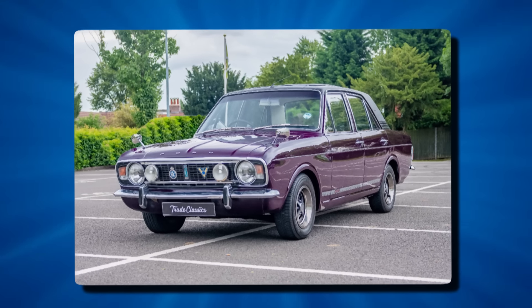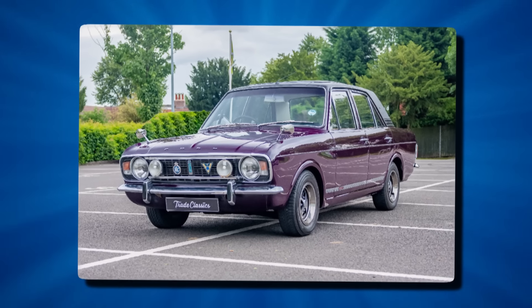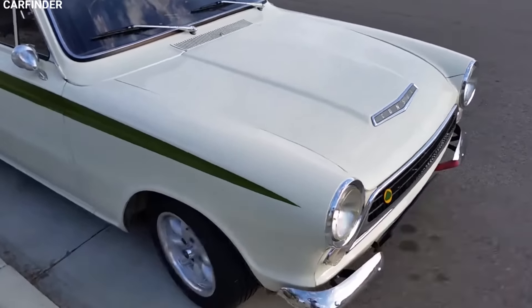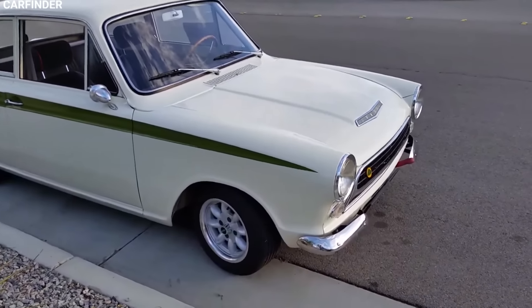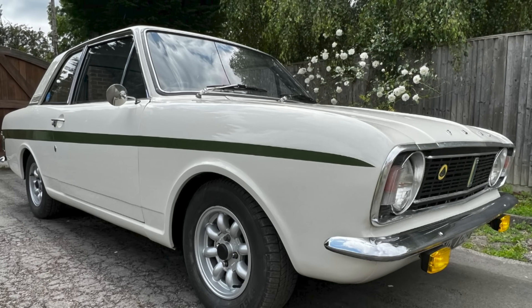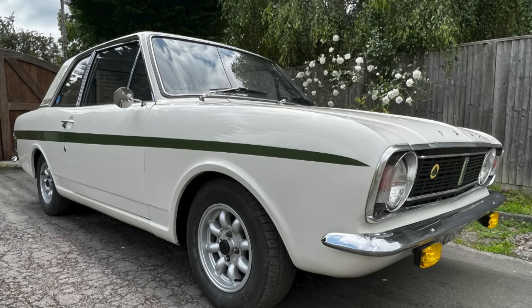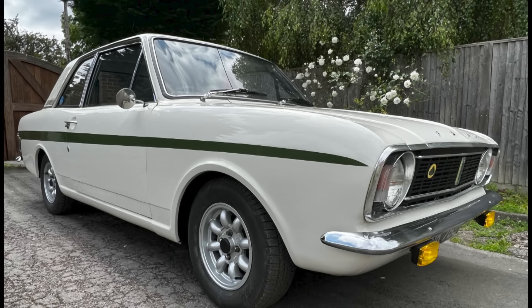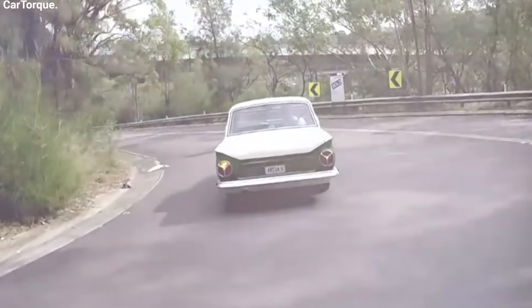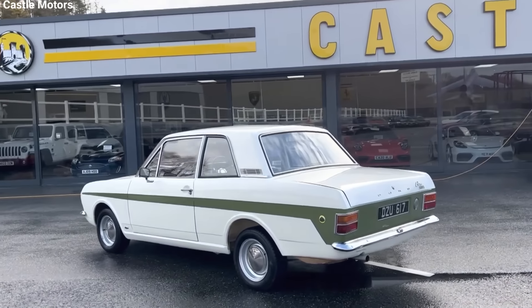The Mark II Cortina was a wider car than its predecessor, necessitating wheels with a different offset to maintain proper tracking. Radial tires became standard equipment. Other improvements included a larger fuel tank and the ability to mount the spare wheel in its well, although the battery remained in the boot for optimal weight distribution. Early in the Mark II's production run, the Lotus badge on the rear panel was replaced with a new twin-cam badge fitted under the Cortina script on the boot lid, and a new combined clock and center console was also added.